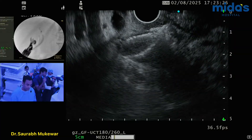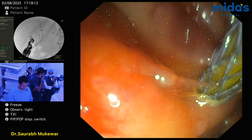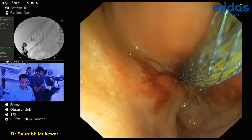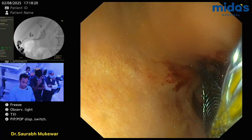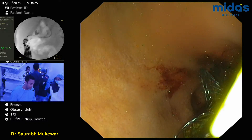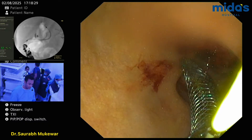Yeah, beautiful. Okay, good job. Slight angle issue, but it's fine. You got more intra here. The reason being also that we don't want to be at the hilum. Air over there.